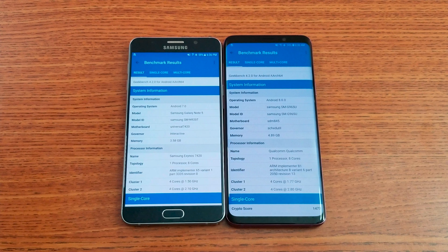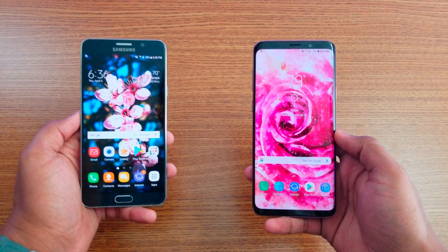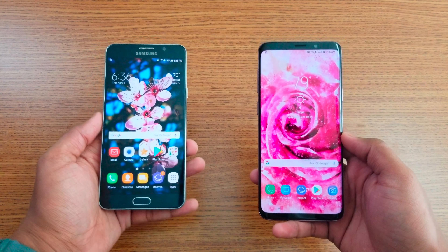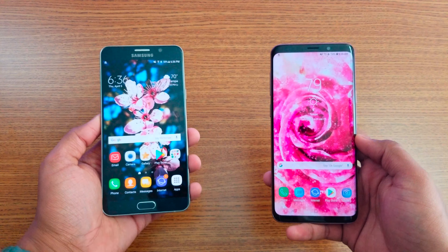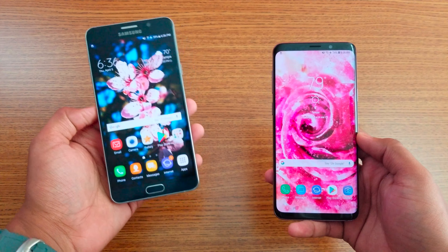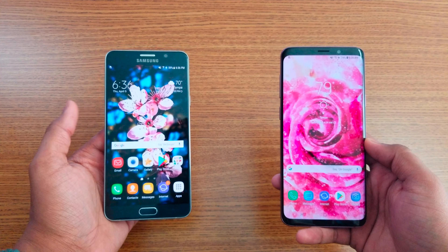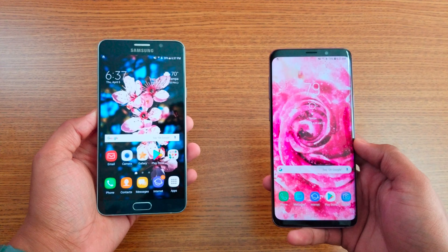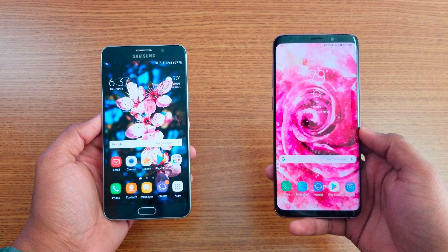Let me know what you think about the speed test comparison between the Galaxy Note 5 and Galaxy S9 Plus. Two app refreshes on the Note 5 doesn't mean it's a bad phone — many people still use it. If you're watching this on your Note 5, let me know in the comments below, and I'll catch you in the next video. Peace out!